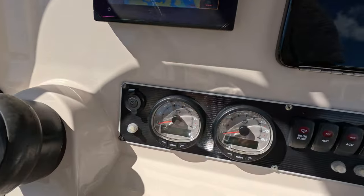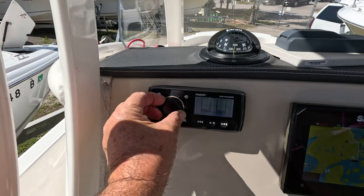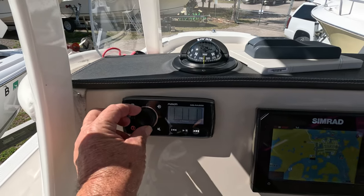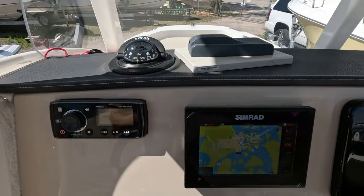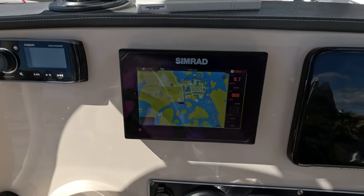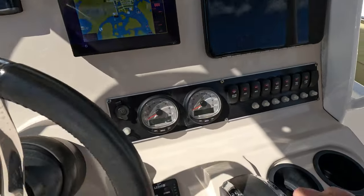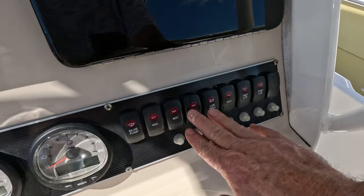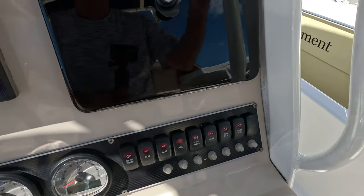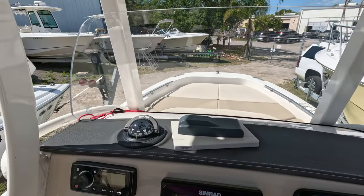Your twin SmartCraft gauges give you all your data. It's got a Fusion stereo that works pretty good. You have a SIMRAD — I think it's a seven-inch SIMRAD chartplotter. A little glove compartment over here, and here are all your other switches: live wells, accessories, bilge pump, courtesy lights, navigation lights. It has a curved windshield that protects you from the wind — real nice.